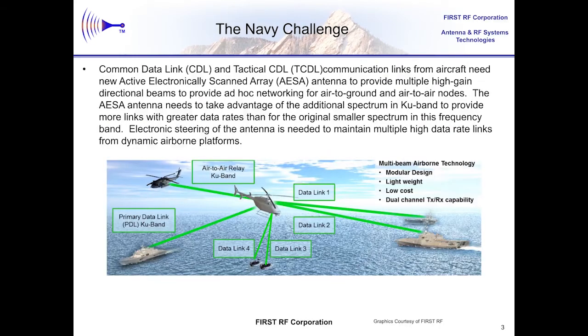Airborne platforms offer many benefits in providing communication relays, and this approach allows the Navy to use aircraft for relays in beyond-line-of-sight data lanes without using satellites. If omnidirectional antennas, which do not need any pointing information, are used in these relays, the data rates are restricted to fairly low levels. So in order to move to higher data rates, directional antennas are needed. Parabolic reflector antennas can be used, but each reflector antenna only forms one beam, so you would need many parabolic reflector antennas on a single platform to form multiple beams.